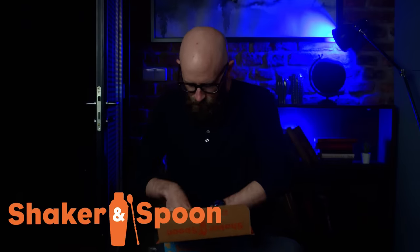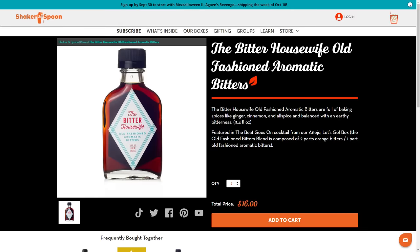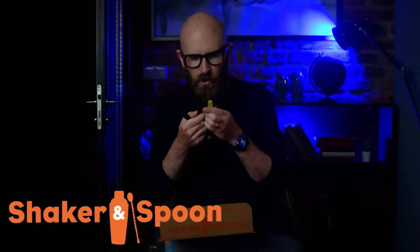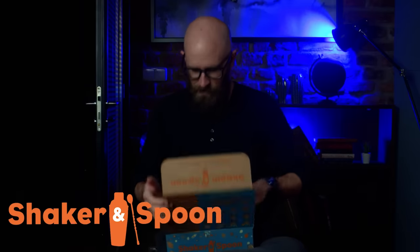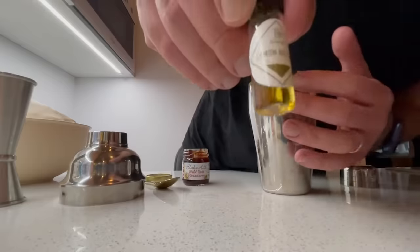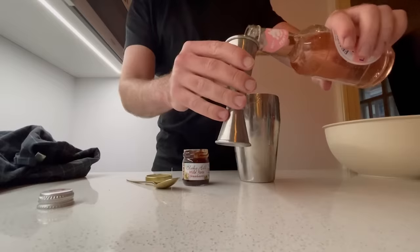The box contains a huge selection of mixers — like coconut water and pink grapefruit sparkling — things you wouldn't even know where to buy. They also include syrups, bitters blends, aromatic bitters, orange oil, and more. Each box has enough for 12 cocktails, four from each recipe. With Shaker and Spoon, no need to find hard-to-find ingredients or buy full-size bottles you'll only use once.